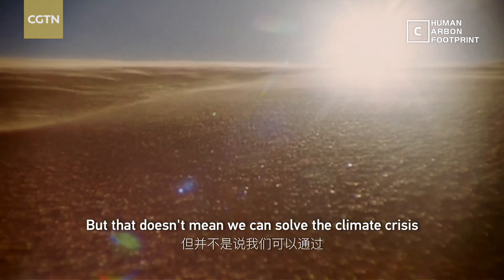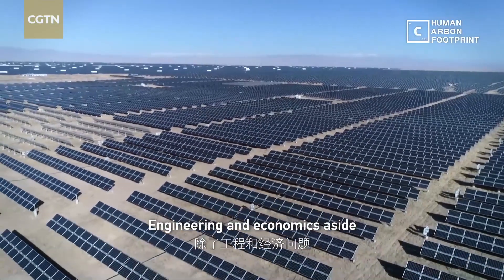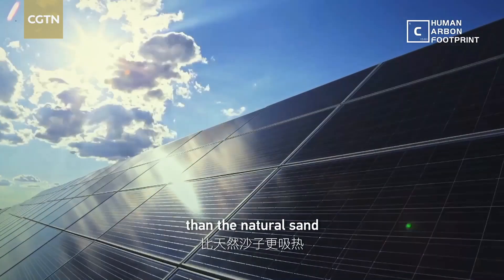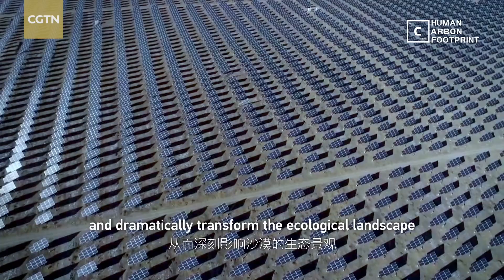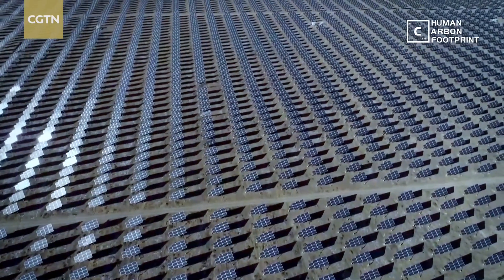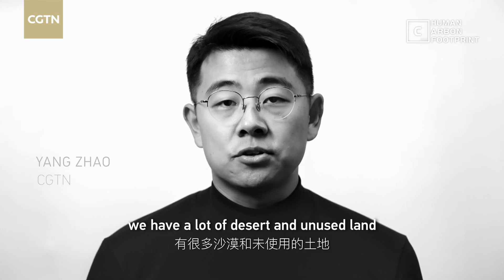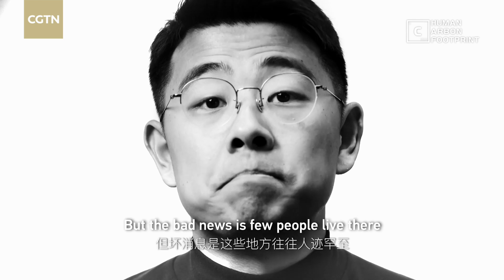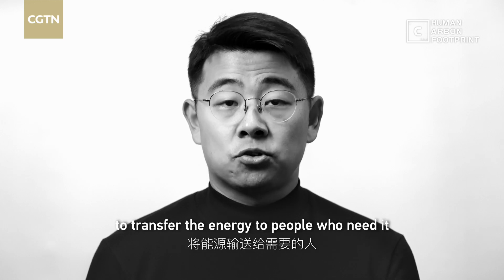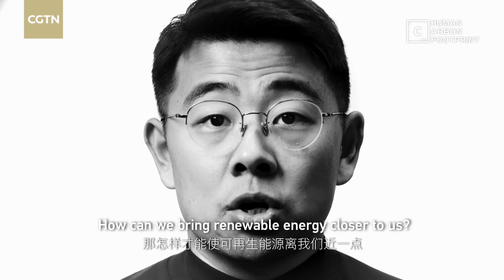But that doesn't mean we can solve the climate crisis by covering an entire desert. Engineering and economics aside, a massive solar farm will absorb more heat than the natural sand, change the region's climate, and dramatically transform the ecological landscape. The good news is we have a lot of desert and unused land around the world. But the bad news is few people live there, so we need to invest more in grids to transfer the energy to people who need it.